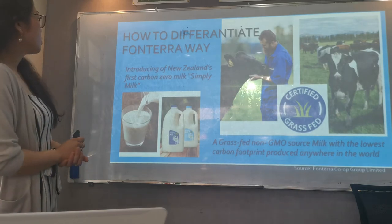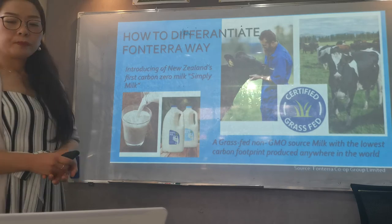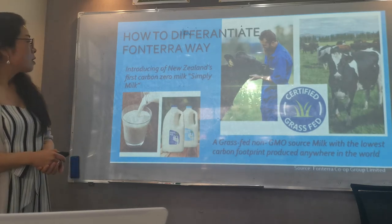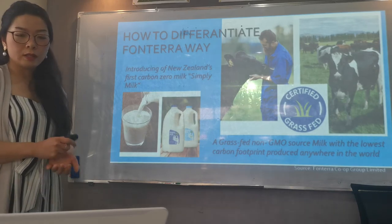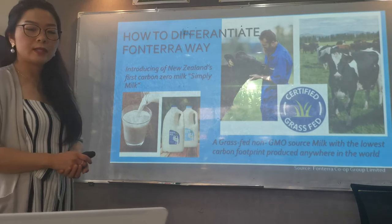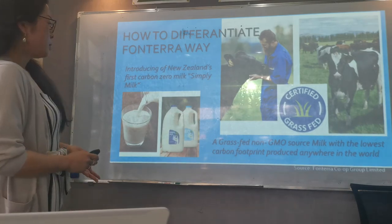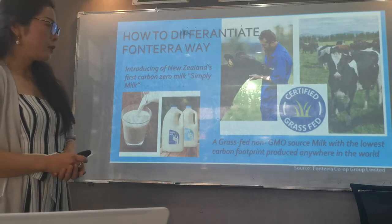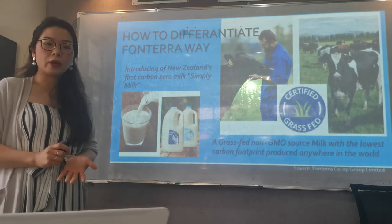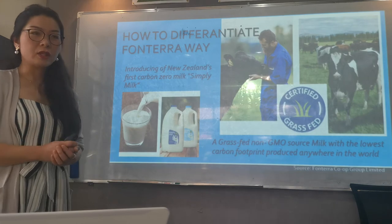Frontera uses a differentiation strategy to make its products stand out in the market. For example, in response to the increasing demand for sustainability, Frontera has introduced New Zealand's first carbon zero milk, Simply Milk, into the market this year. While other competitors like Open Country Dairy also produce milk with grass-fed non-GMO source milk, Frontera produced milk with the lowest carbon footprint produced anywhere in the world. So now consumers can enjoy the products knowing that they are contributing to saving the environment.